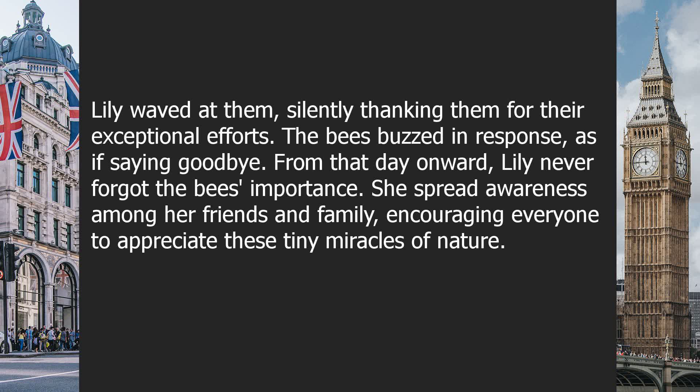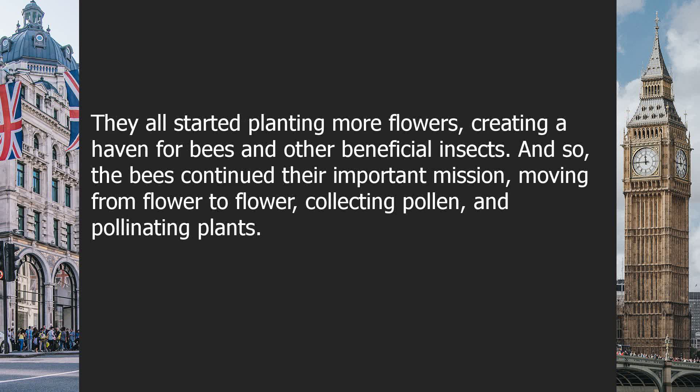From that day onward, Lily never forgot the bees' importance. She spread awareness among her friends and family, encouraging everyone to appreciate these tiny miracles of nature. They all started planting more flowers, creating a haven for bees and other beneficial insects.